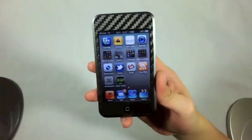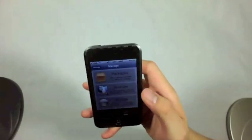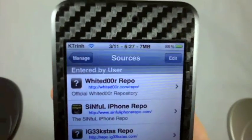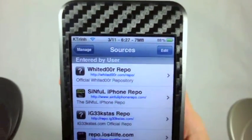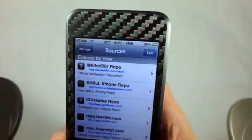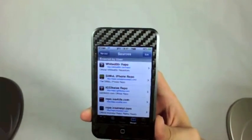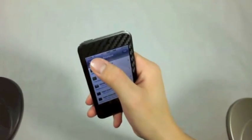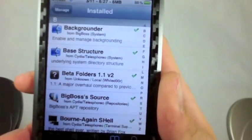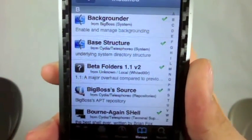If you want to install this Cydia tweak, open up Cydia, go to your sources, hit Edit, then Add, and add the White Door repository. The address is http://whitedo0r.com/repo/ — and note that the two O's in "door" are actually zeros, not the letter O. So don't make that mistake. I'll put a link in the description below. Then search for Beta Folders 1.1v2, and that is the actual folder from White Door. Install it and then respring.